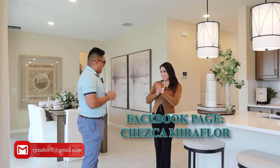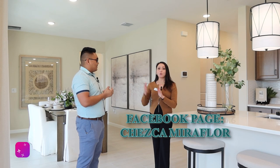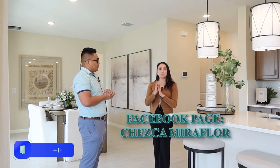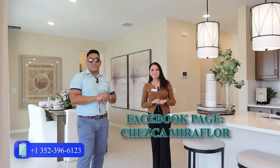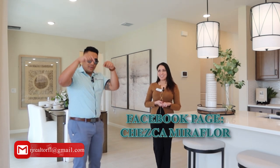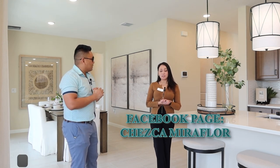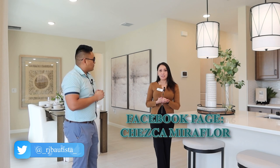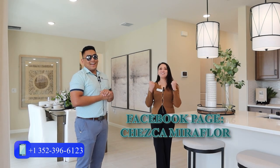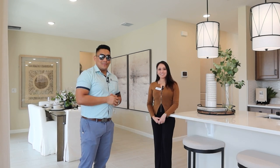Thank you so much Miss Cheska. Please don't forget to subscribe. It's very important for buyers to have a realtor like me representing you — I represent you with the builder. If you have any questions, I'll put Cheska's number in the comment box below and also her social media. Her Facebook page is Cheska Miraflor, and she's also Filipino, so Filipino clients feel free to reach out. Thank you for watching and I'll see you in the next video!